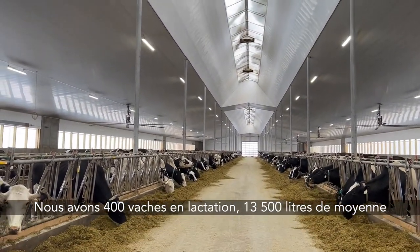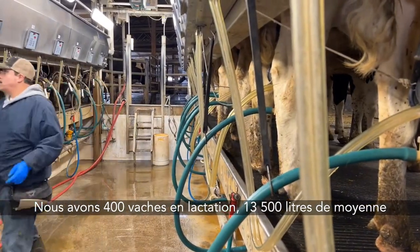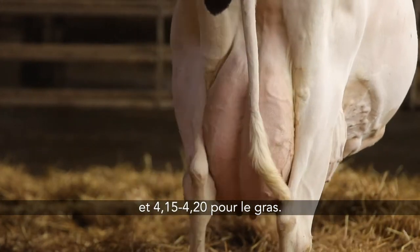We're milking 400 cows now, with a 13,500 litre average for 15,420 butterfat.